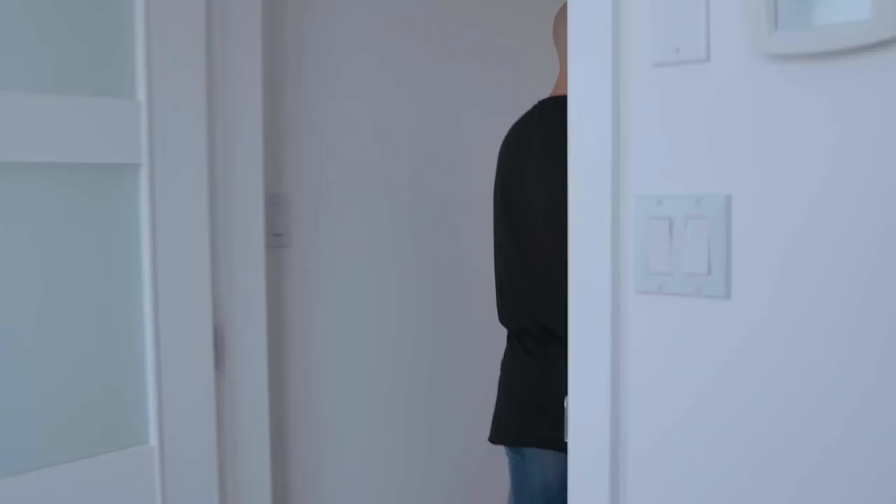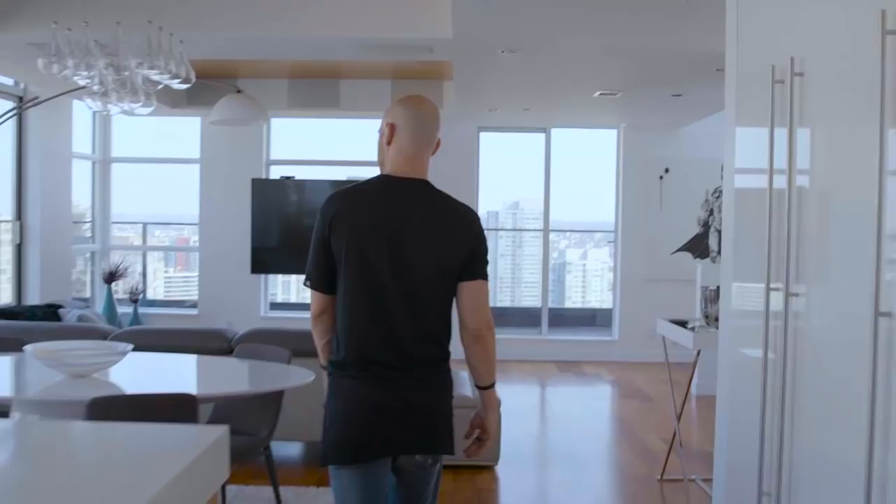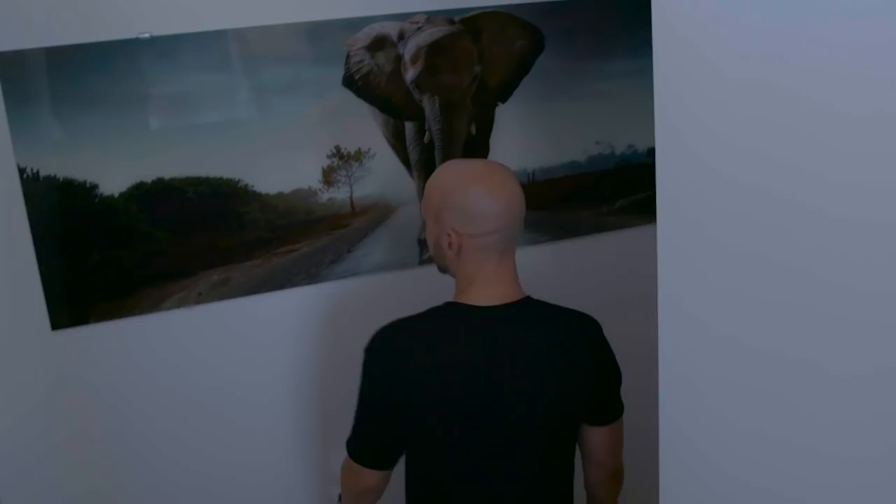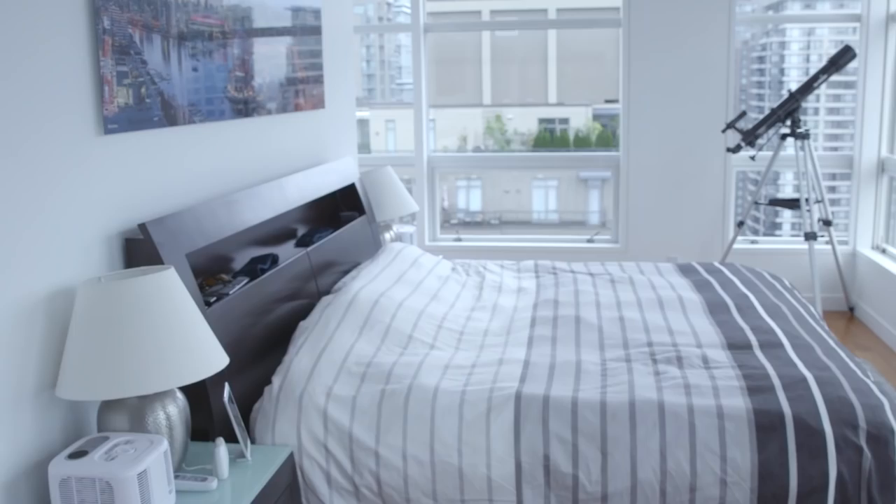Now let's head down to the bedroom. I haven't really filmed much in my bedroom before. I'm a big fan of elephants — they bring good luck. So this is my bedroom. One thing I love about this place is lots of light, which I really enjoy. When it comes to optimizing, there are a few things to show you here.